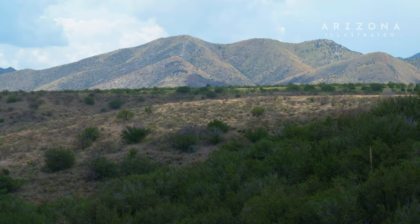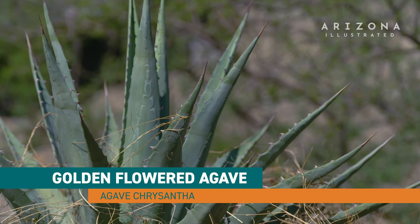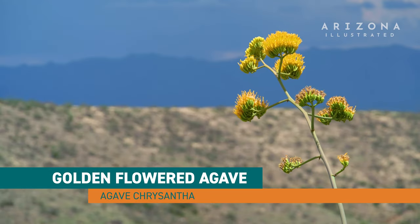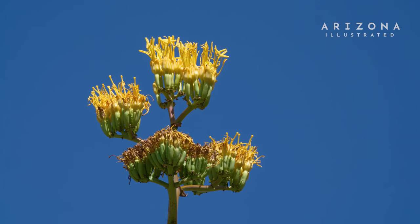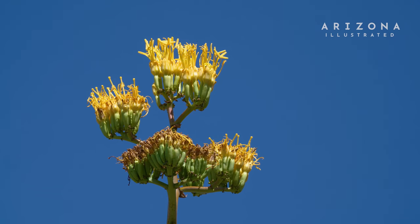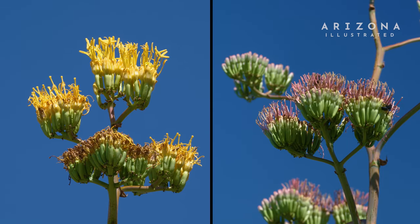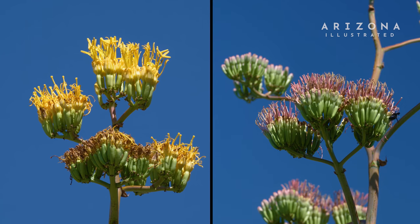As you get up towards the Catalina Mountains and the Rincon Mountains, from there north up into central Arizona is a very closely related agave called the golden flower agave, agave chrysantha. It blooms about the same time, slightly earlier, but the flowers are bright orange, golden yellow flowers, whereas the palmer agave has kind of a dull pinkish maroon tinge to a cream-colored flower.